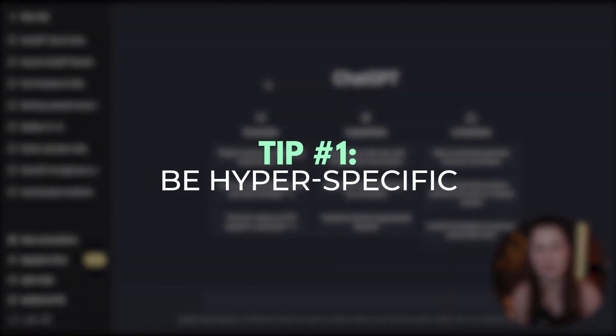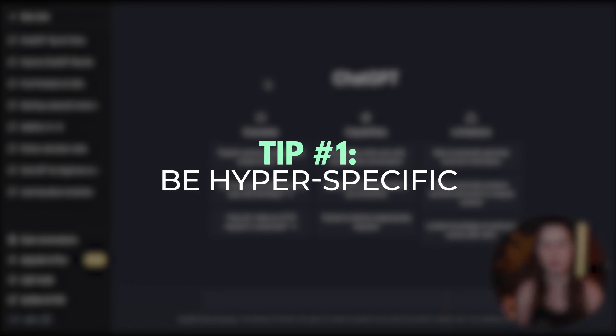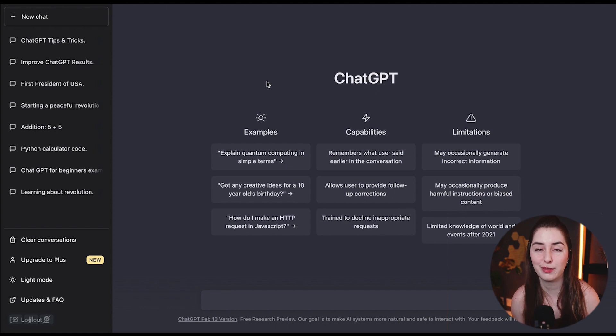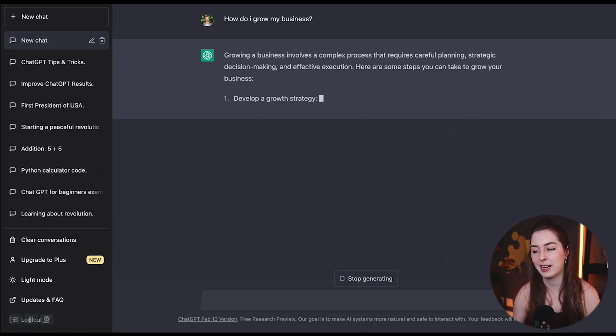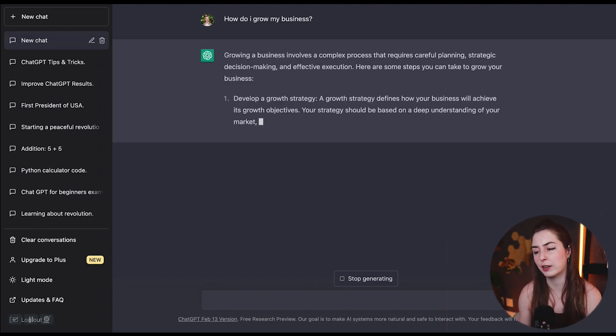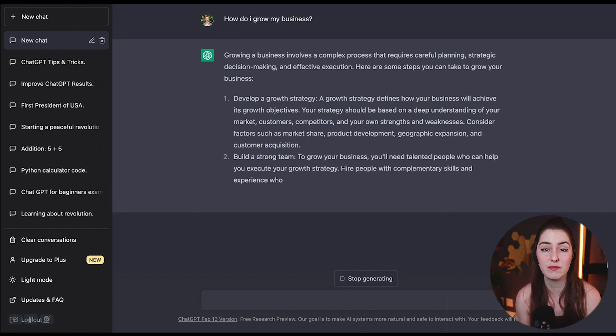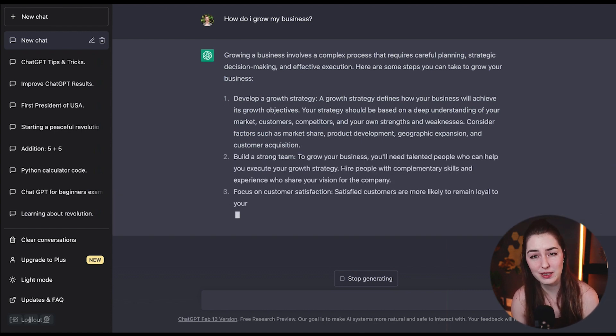So let's get into it. Tip number one is to be specific. Otherwise you're going to end up with vague, generic, robotic-sounding answers. This is one of the biggest mistakes people make with ChatGPT — they are not specific enough in the questions they are asking. For example, a bad question would be something generic like, how do I grow my business? And if I ask ChatGPT that, it's going to be very vague and general, and not very helpful.